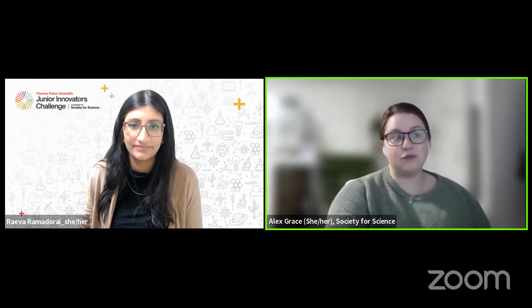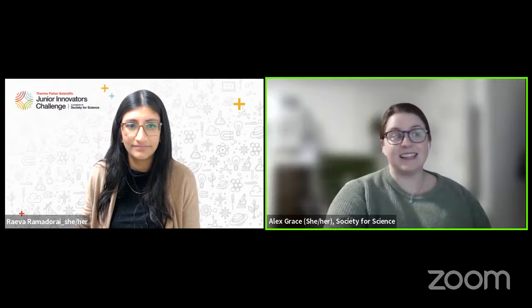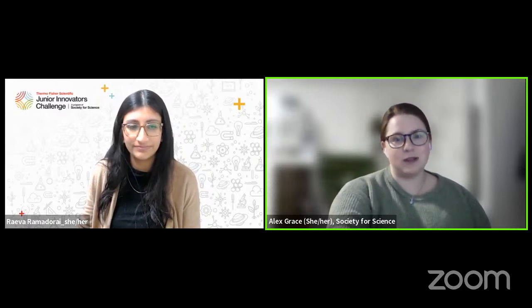If you have questions today, feel free to type them in the live chat box on the right-hand side of the screen. We'll answer questions at the end, and you can always email us at jic@societyforscience.org at any time. There is no such thing as a dumb question, and we're not the judges, so don't worry about impressing us. This session is also being recorded and will be on our YouTube page.